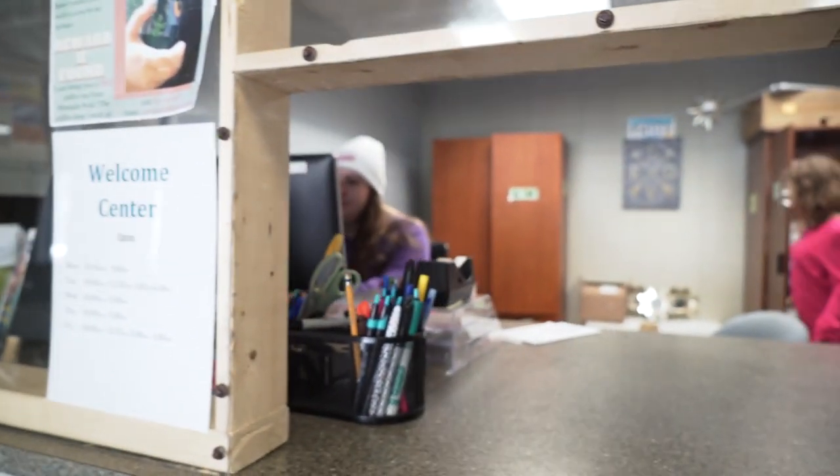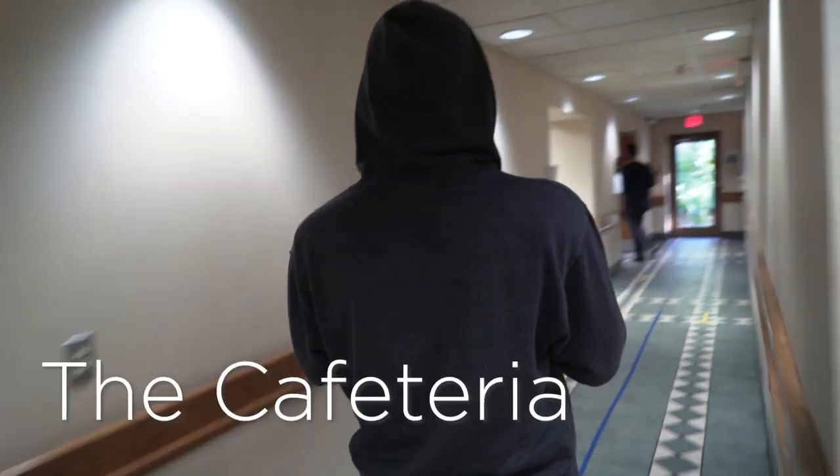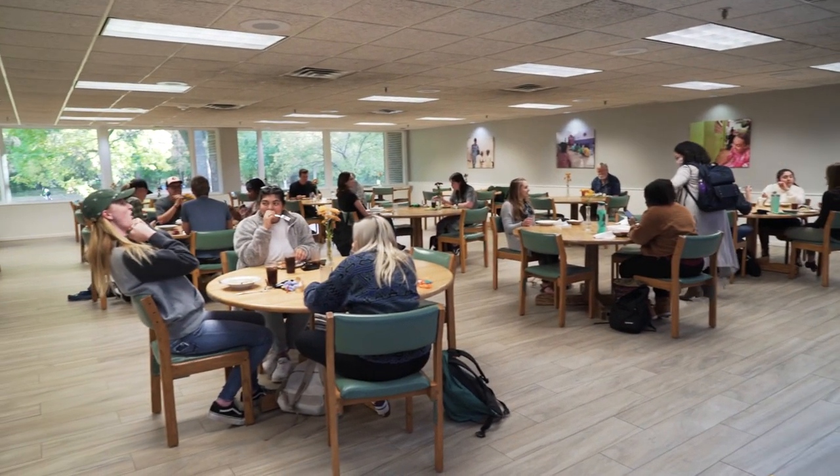First off, this is the Welcome Center. This is where we come to pick up packages. And here's our cafeteria, where we eat and talk about life and classes.